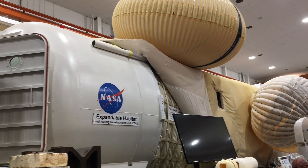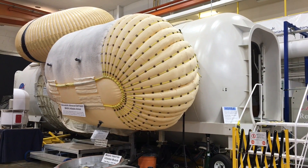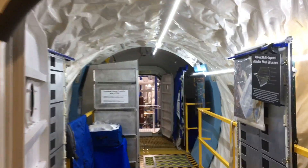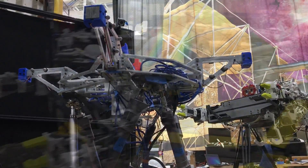Langley's Structures and Materials Lab is testing concepts like inflatable structures for living and working in space. Inflatable structures, such as these, could be assembled in space with the assistance of robots, such as the Ninjar or the Samurai.